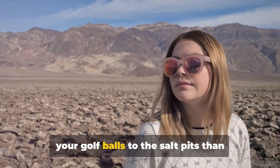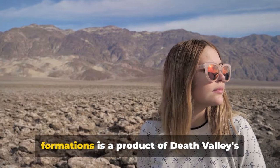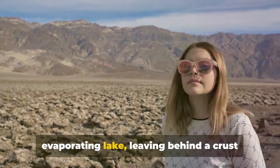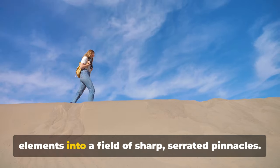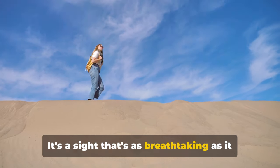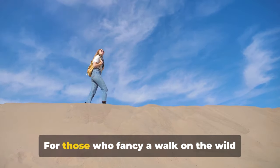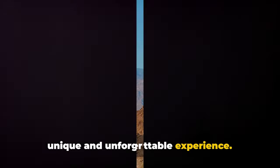You're more likely to lose your golf balls to the salt pits than score a birdie. This expanse of crystalline salt formations is a product of Death Valley's evaporating lake, leaving behind a crust of minerals that have been sculpted by the elements into a field of sharp, serrated pinnacles. It's a sight that's as breathtaking as it is eerie. For those who fancy a walk on the wild side, the Devil's Golf Course offers a unique and unforgettable experience.